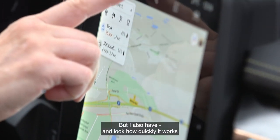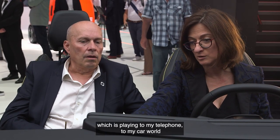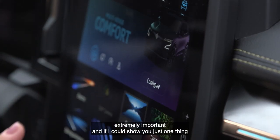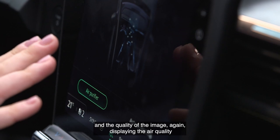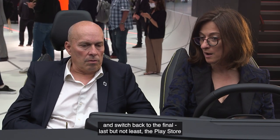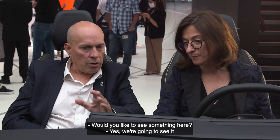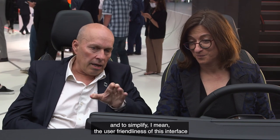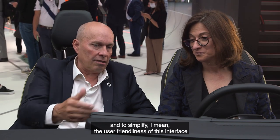I also have — look how quickly it works — I can move to the next level of music which is playing from my telephone to my car, which is extremely important. And if I could show you just one thing, look at the beautiful animation and the quality of the image again displaying the air quality. Switch back to the final — last but not least — the Play Store. I want to highlight the fact that we put a lot of effort on the user interface and to simplify and make this interface user-friendly.